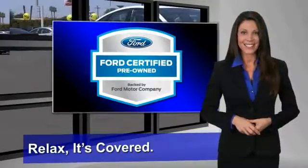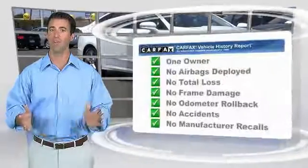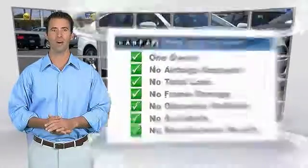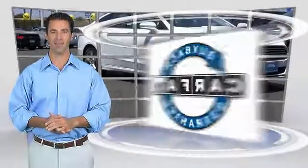See your dealer for details. This is a one-owner vehicle with the Carfax vehicle history report. Be sure to find a complimentary copy of this report online or contact the dealership. This vehicle qualifies for the Carfax Buyback Guarantee.